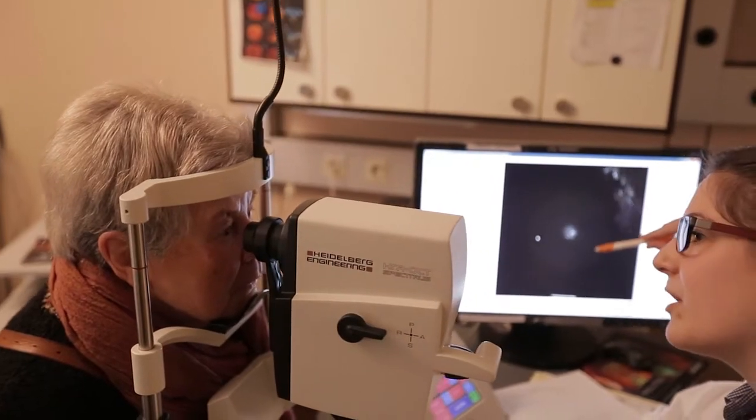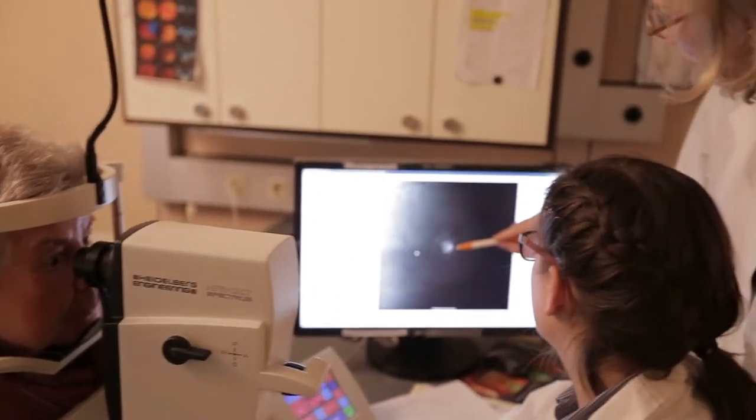What happened is that we could see the disease process even before the vision was affected. This ability to see the disease so early was critical, but a challenge remained.